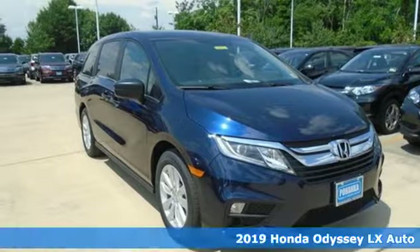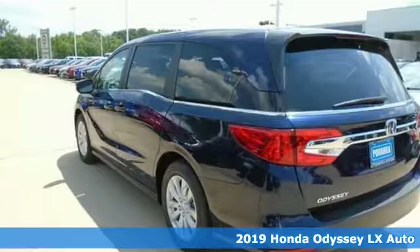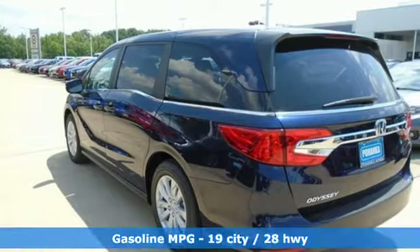It's a new 2019 Honda Odyssey. From hood to hatch, it offers all the comforts and conveniences you want. And it comes with all the amenities you need.